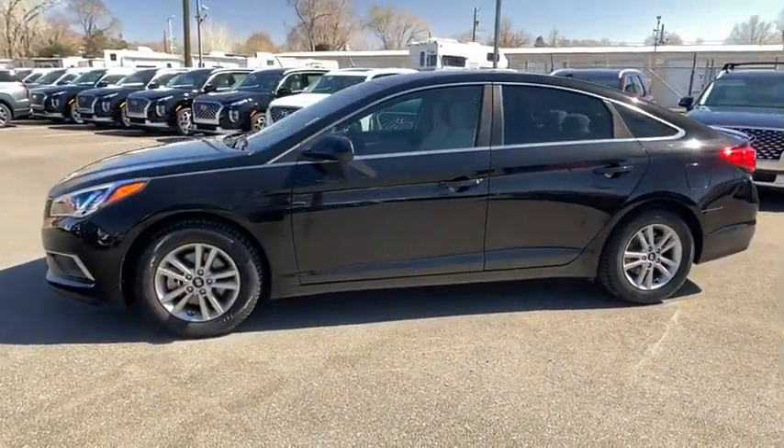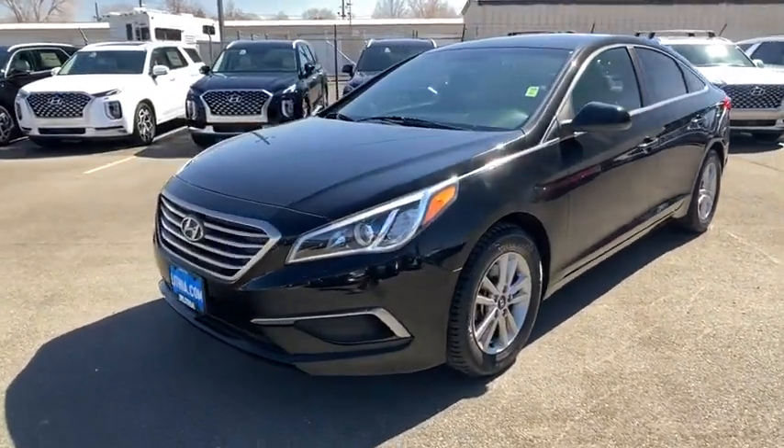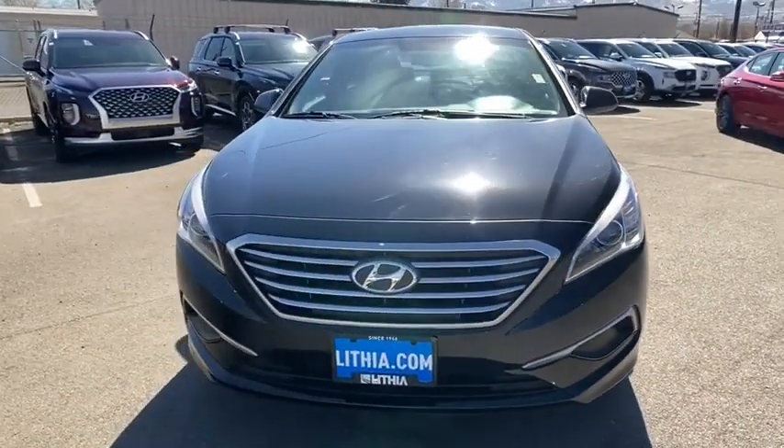Here are some of this vehicle's great options: keyless entry, backup camera, adjustable steering wheel, power steering, aluminum wheels, four-wheel disc brakes, cruise control, ABS four-wheel.